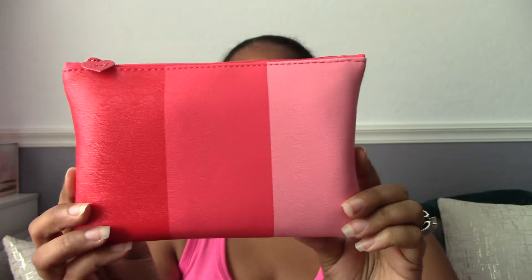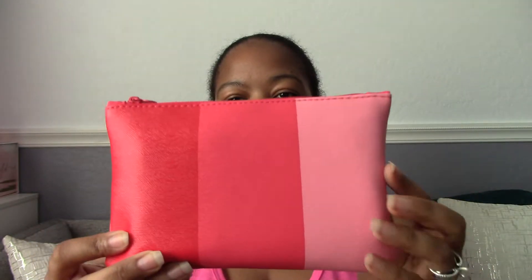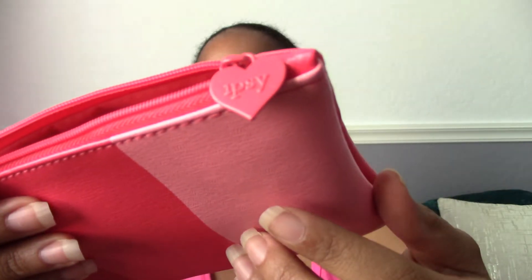So I'm going to show you what's in June's bag. The pouch itself is super cute — it's like a coral with an ombre coloring, and it's got a little tag that says Ipsy on there. Inside there's a little card that tells you what month it is, and on the back it gives you a breakdown about what the month is, what's going on, why the makeup is relevant for that period of time.